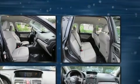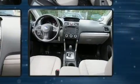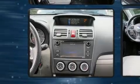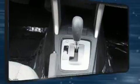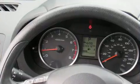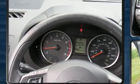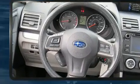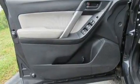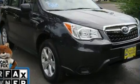Subaru prioritized practicality, efficiency, and style by including one-touch window functionality, rear wipers, and air conditioning. Subaru ensures the safety and security of its passengers with equipment such as dual front impact airbags, a panic alarm, and four-wheel disc brakes with ABS. For added security, dynamic stability control supplements the drivetrain. This vehicle has achieved certified pre-owned status by passing Subaru's comprehensive certification process.